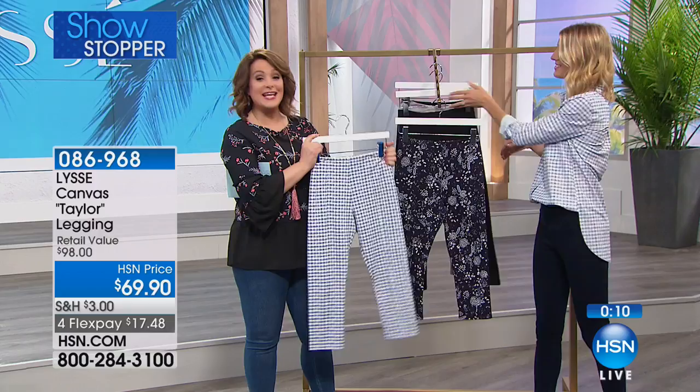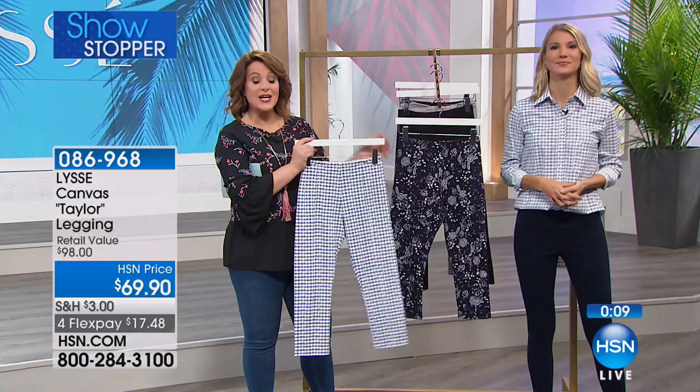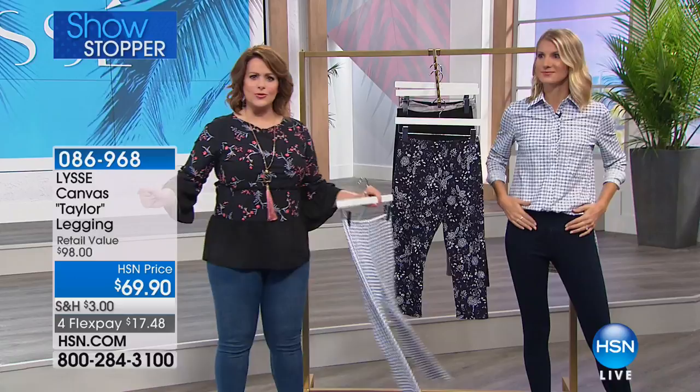086968 is your item number. This is our showstopper — we know you've been waiting for a cute little Capri from Lissé. It is finally here in that texture, extra small through 3X. The approximate inseam is 21 inches. You will love it, but you will love what it does for your figure — it's the type of legging you slip on and you're like, 'I look good.' Item number is 086968.